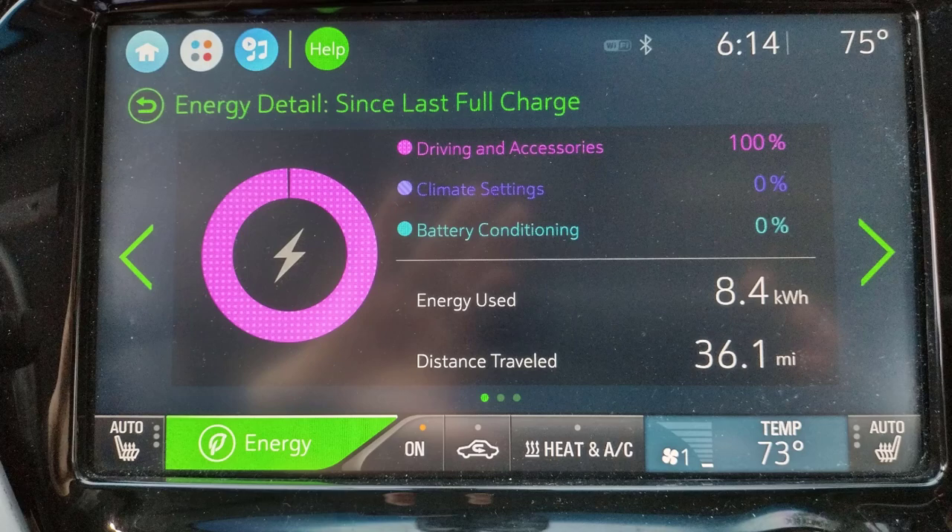The trip that we measured was 36.1 miles. The first 4.6 miles of that trip did not have the trailer attached — that was the drive to the U-Haul. The way the car resets this data, it's triggered by a full charge, so we didn't get another full charge at the U-Haul station and it didn't reset the trip data. But 88% of the 36.1 miles was with the trailer, so it's pretty indicative of trailer driving.